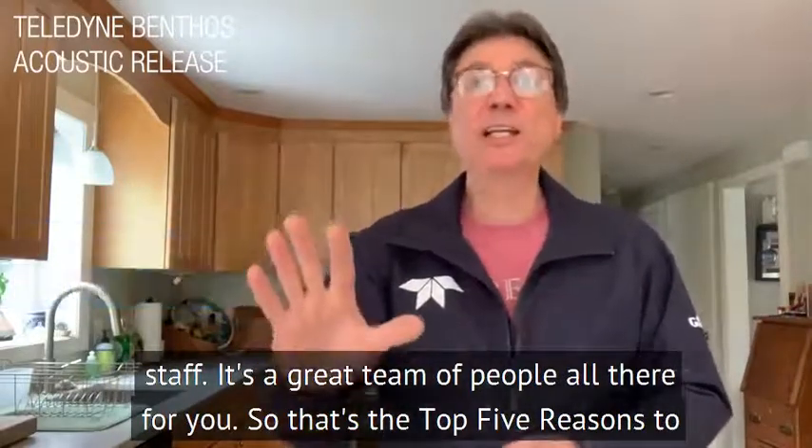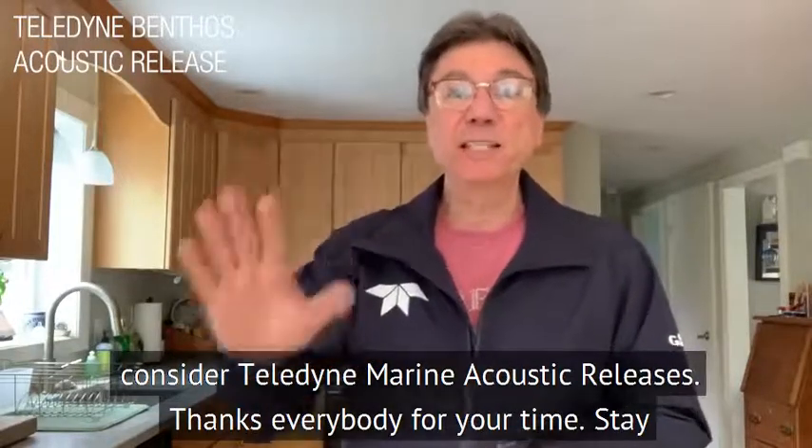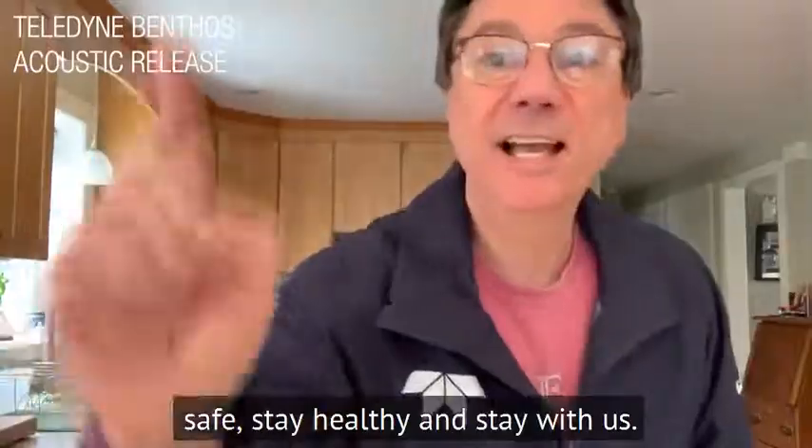So that's the top five reasons why to consider Teledyne Marine acoustic releases. Thanks everybody for your time. Stay safe, stay healthy, and stay with us.